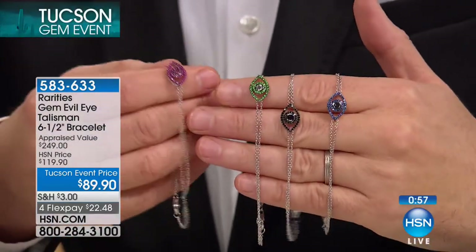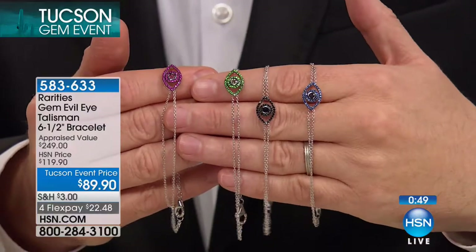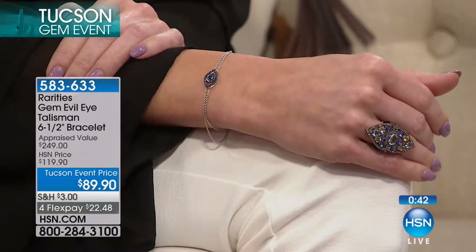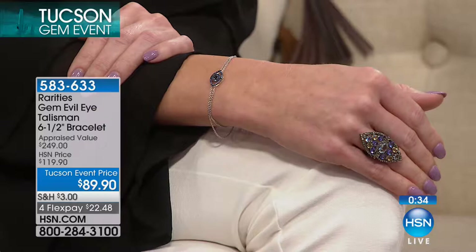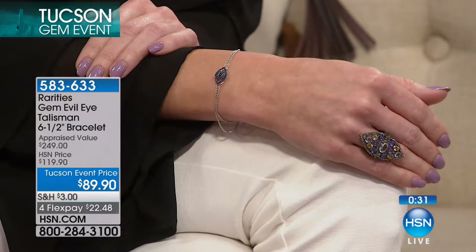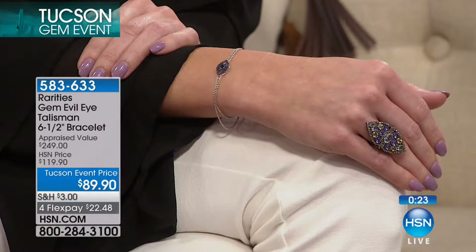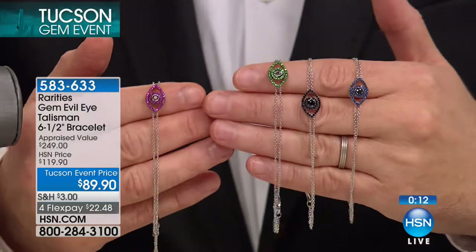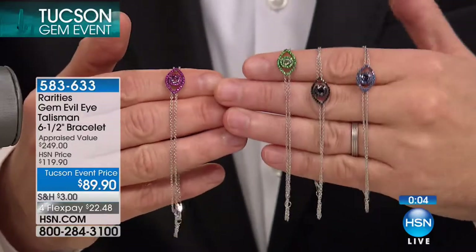It's an evil eye bracelet you'll be able to wear. With a six-and-a-half-inch length plus an inch extender, wrist size is not an issue — one size fits most. The black or the blue will go down very well. If in 2018 you're venturing out on the dating scene, a new job, going for an interview, taking exams, or just looking for a little bit better look — while this doesn't come with a better-look warranty, the evil eye certainly has a very formidable history going back many, many years. A lot of people swear by it. I'm thrilled that we could do it at $89.90.